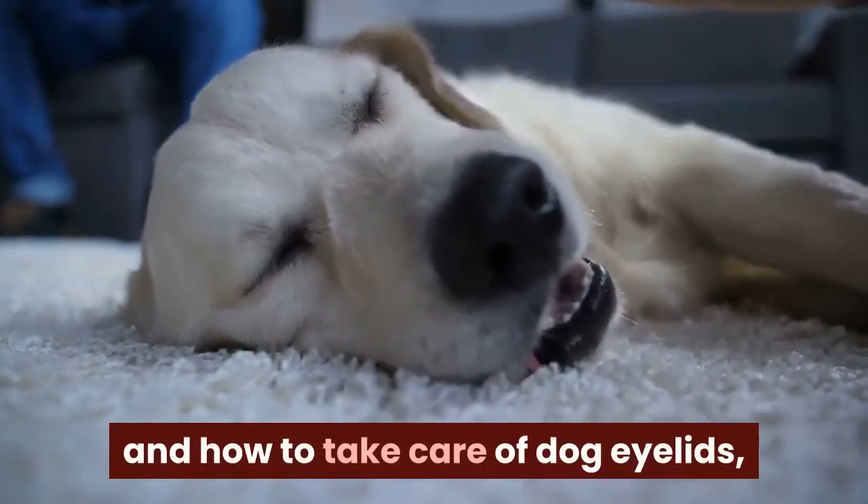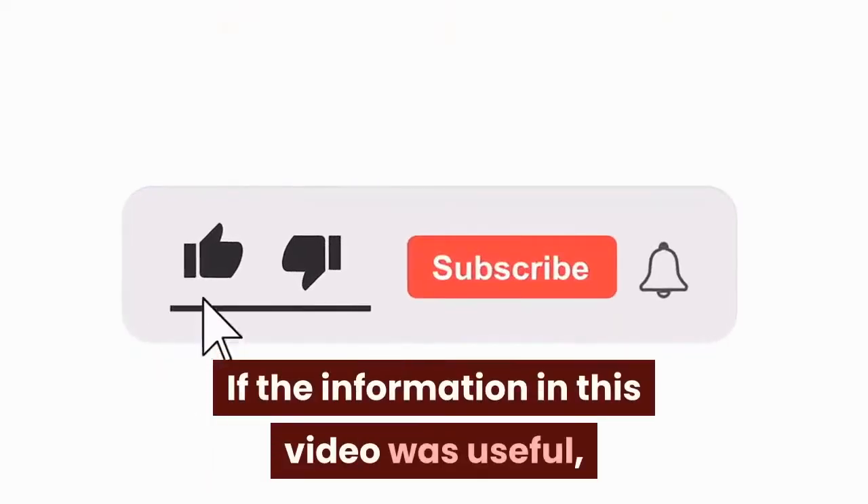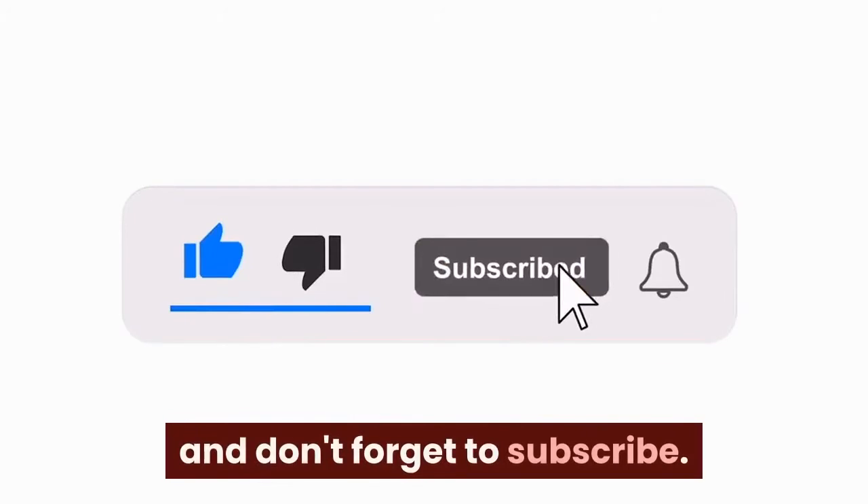If you want to learn what happens if your dog's third eyelid won't retract and how to take care of dog eyelids, click the link in the description below. If the information in this video was useful, please like it and don't forget to subscribe.